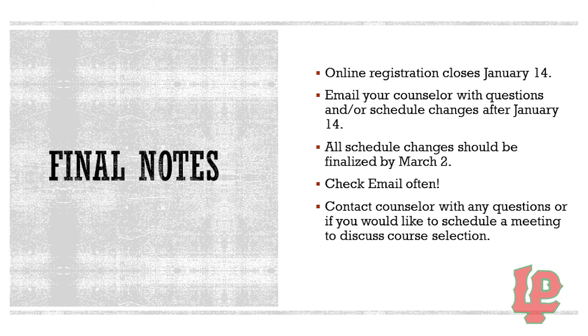Some final notes: online registration on PowerSchool closes on January 14th. Until that date, you have the option to edit your courses if you change your mind or want to discuss them with your counselor. Please email your counselor with questions and schedule changes after January 14th. All schedule changes should be finalized by March 2nd. Please check your email often — this is how counselors will communicate with you about any conflicts or changes. To be an active participant in picking your schedule, you must be checking your emails. Please also contact your counselor with any questions or to schedule a meeting to discuss course selection further. Thank you so much for your time today.